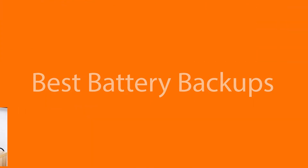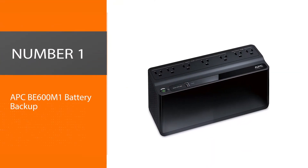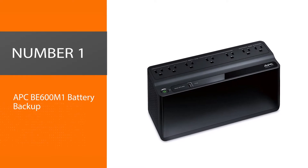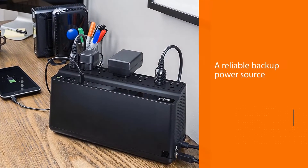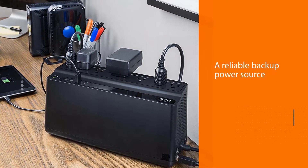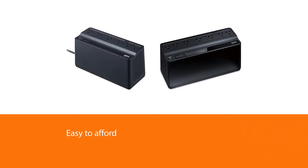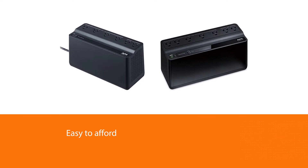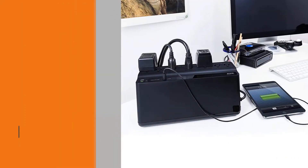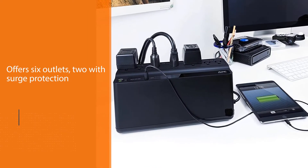Number one, best overall: APC BE600M1 battery backup. The APC Back-UPS 425VA is a reliable backup power source that's easy to afford. This compact device offers six outlets — two with surge protection and four battery backup outlets. It's easy to fit in any office and it includes a five-foot power cord.